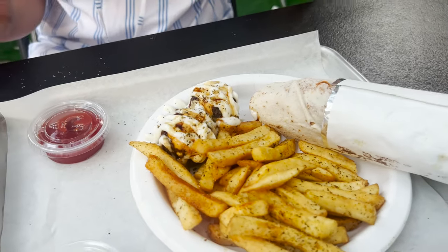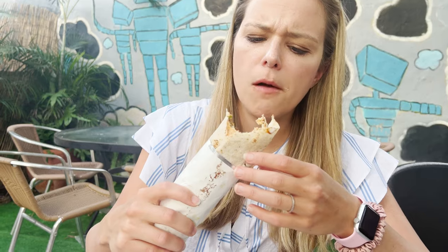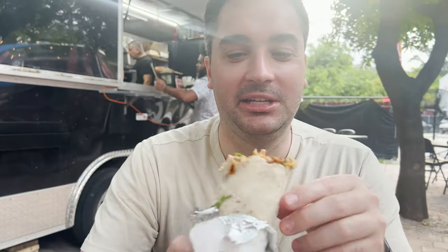We got the chicken shawarma — a wrap, plus a couple of falafel and a whole plate of seasoned fries. Tons of flavor in there. There's pickles, lettuce, onions, and sauce on there.